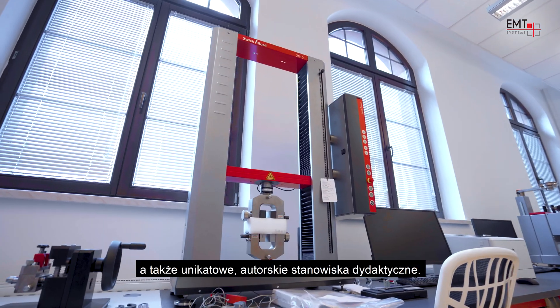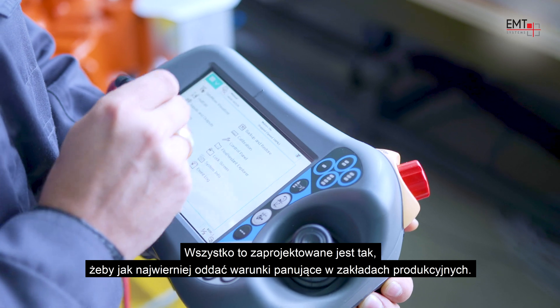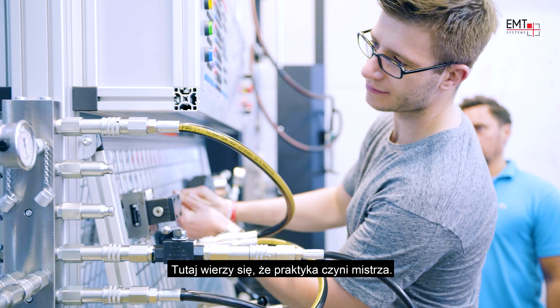You also have unique original didactic workstations. All this is designed to mirror the actual conditions in factories and plants. Here they believe excellence comes with practice.